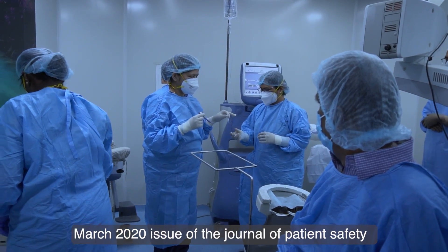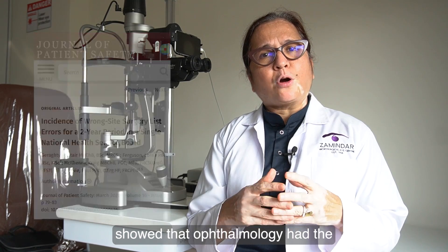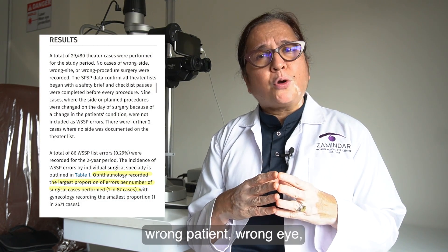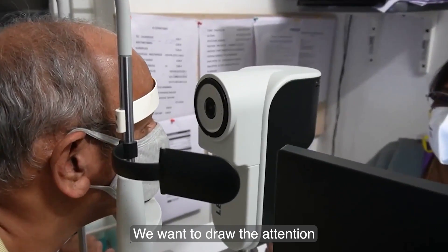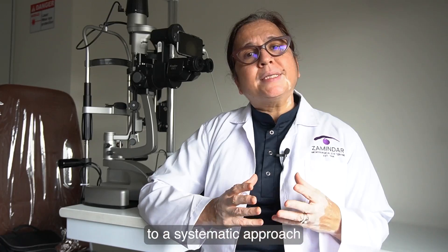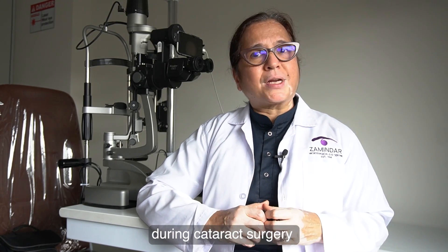The March 2020 issue of the Journal of Patient Safety showed that ophthalmology had the largest proportion of wrong patient, wrong eye, and wrong implant errors. We want to draw the attention of every cataract surgeon to a systematic approach to patient safety during cataract surgery.